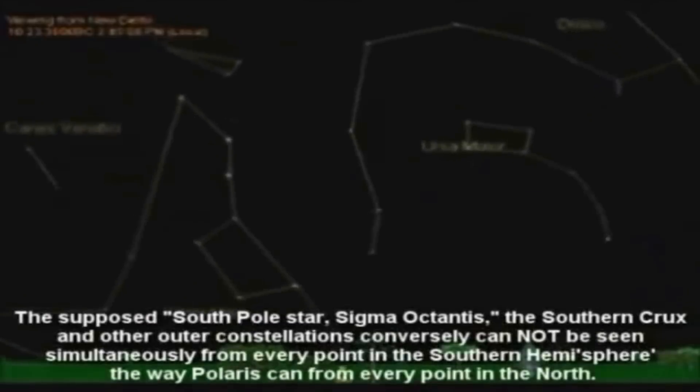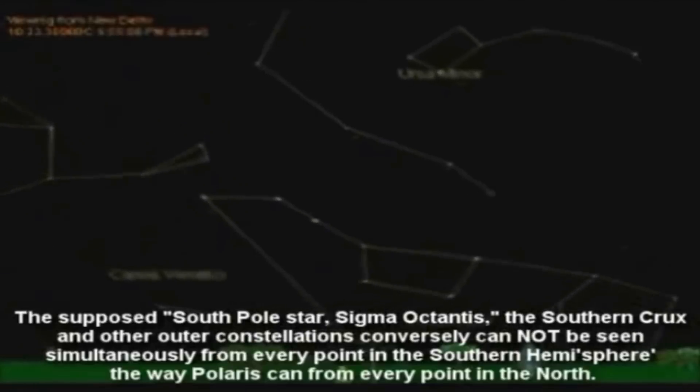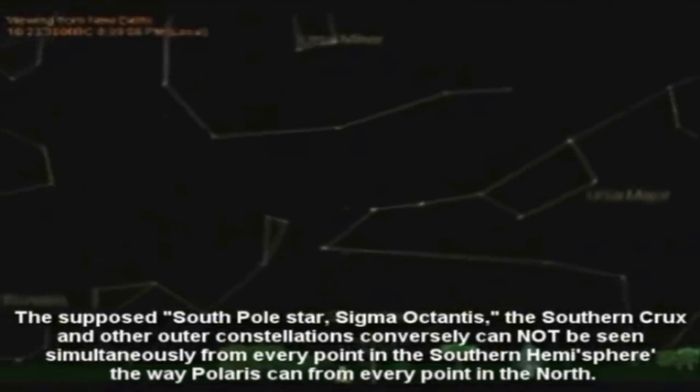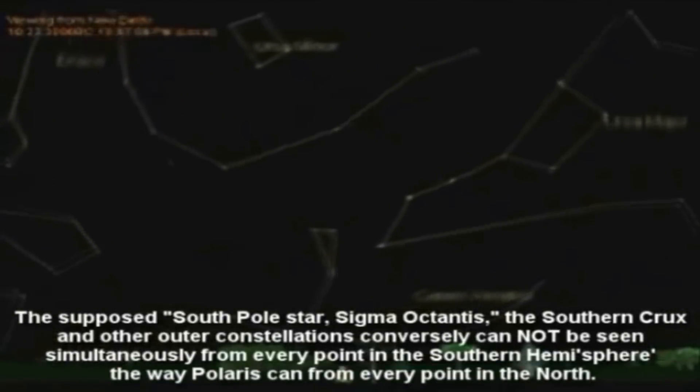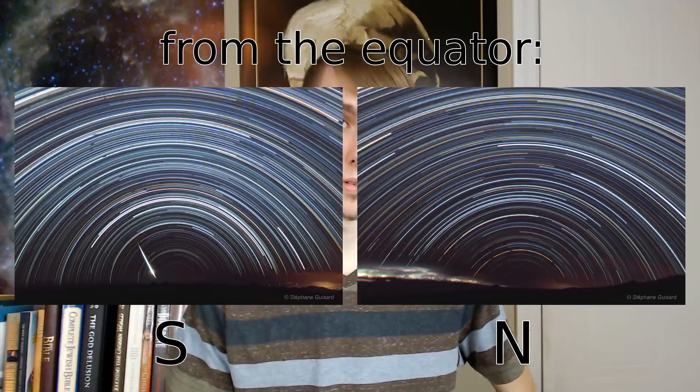They just can't. 'The supposed South Pole star, Sigma Octantis, the southern crux, and other outer constellations conversely cannot be seen simultaneously from every point in the southern hemisphere the way Polaris can from every point in the north.' Well, you're right about Sigma Octantis, but that's only because you can't really see it in the first place - it's so dim, it's hardly visible to the naked eye. But nitpicking aside, this is just untrue. The southern celestial pole comes into view at the equator, and you can see it pretty much anywhere in the south. I take it that Eric here hasn't been to the southern hemisphere.